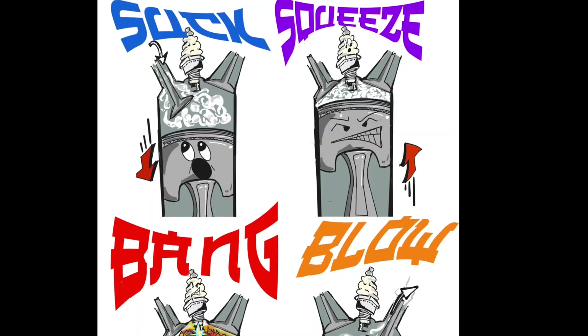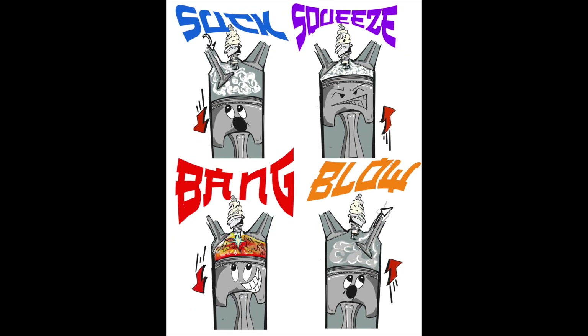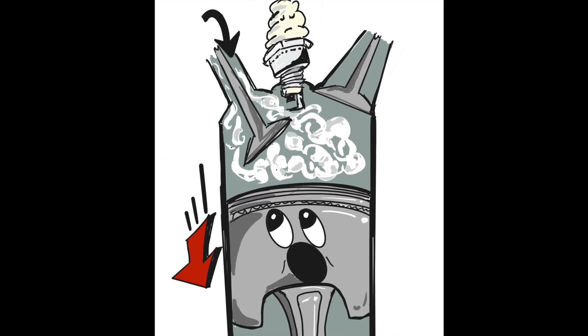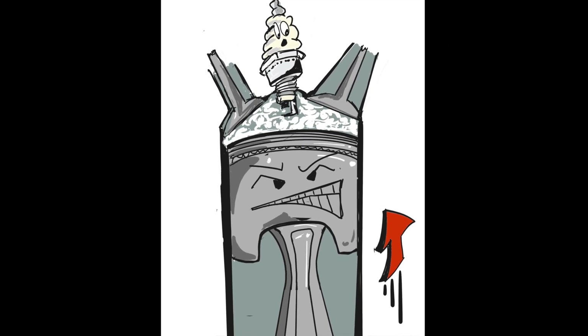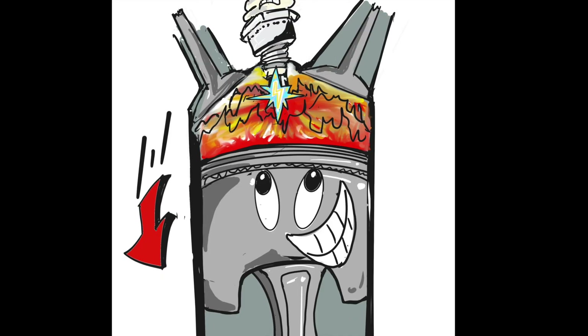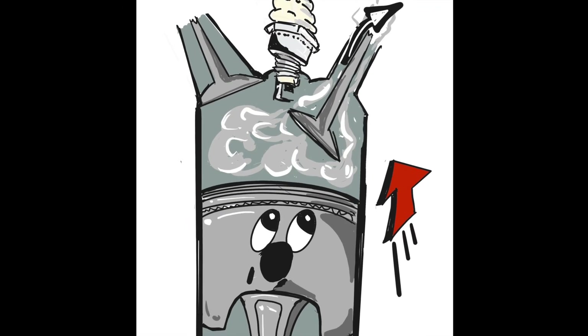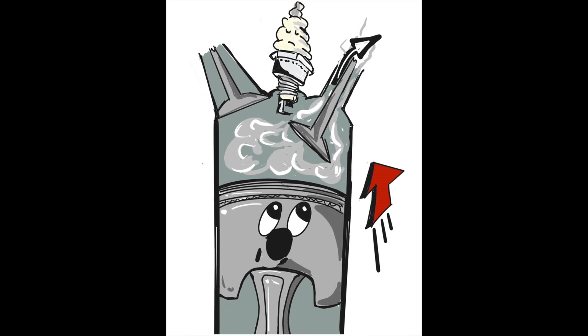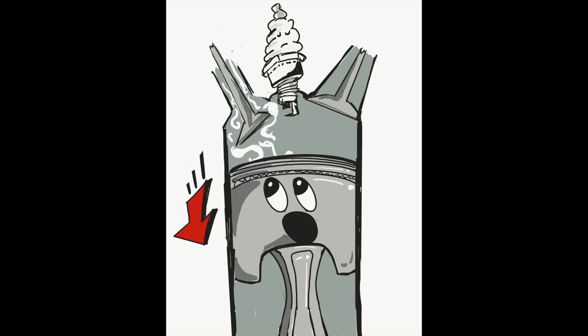Fuel, spark, compression are the three things that are going to make this motor run. To better illustrate this, my friend Andy at Slider Shock made these graphics for me. For an engine to run, fuel and air must enter the cylinder, the cylinder must compress the fuel and air mixture, the spark plug will ignite the mixture, and finally the exhaust exits the engine. The cylinder will do this hundreds and thousands of times a minute.